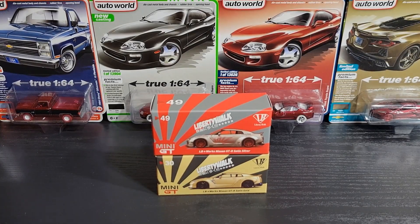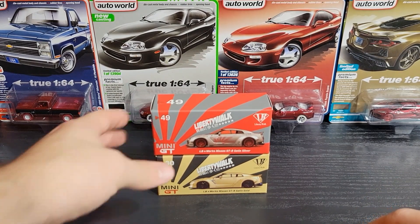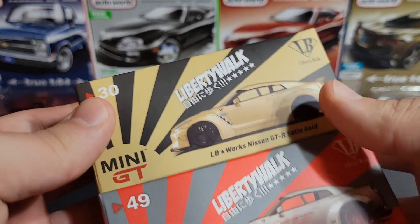Hey guys, hope you're doing good. I'm doing pretty well myself, and today we're taking a look at Mini GT — of course Mini GT. We have some really cool ones, some older models from Mini GT.